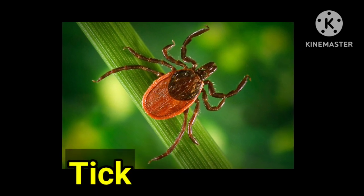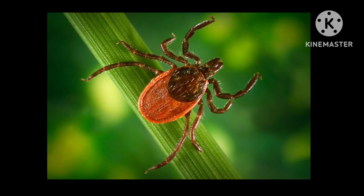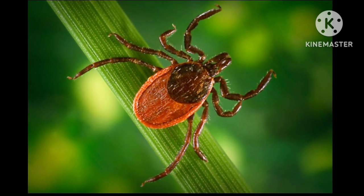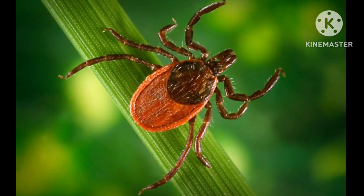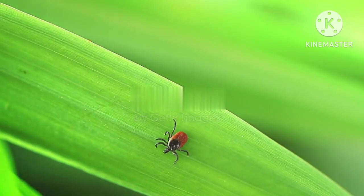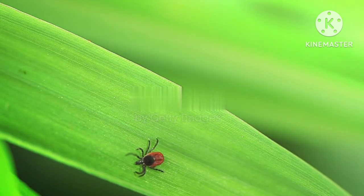This insect is called tick. It cannot jump or fly. It is a relative of spiders and scorpions. It is also called a mini-vampire because it wants to suck human blood. In fact, they require human blood as a meal to survive.